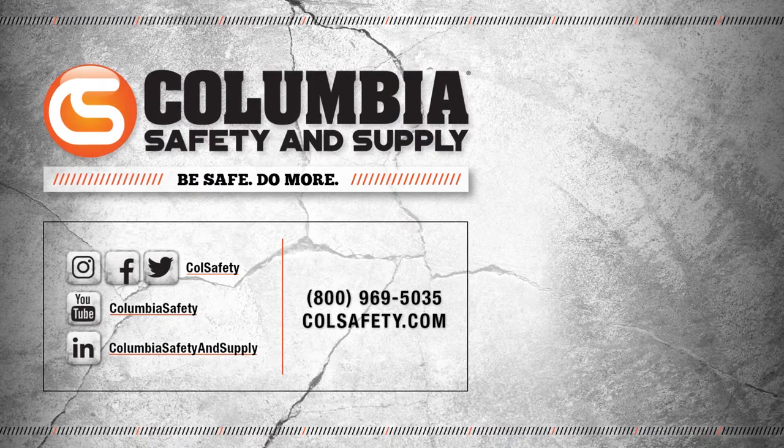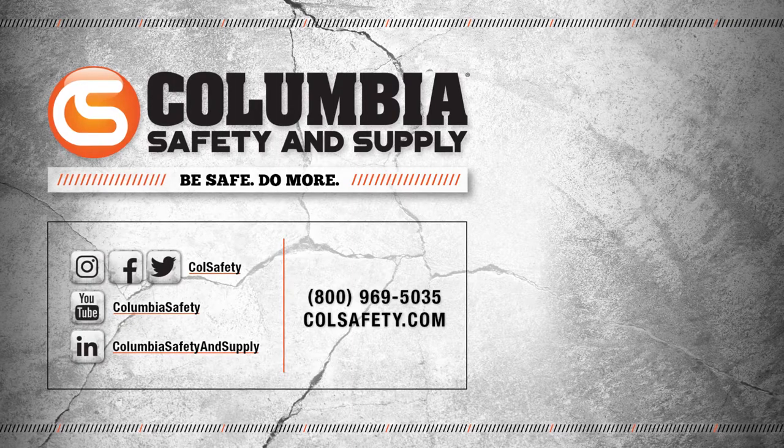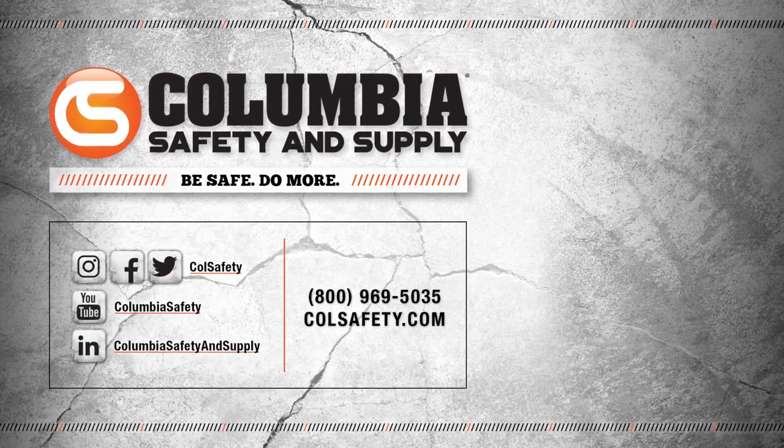Hit that bell to subscribe to our channel and catch all of our new videos as soon as they come out. And follow us on Instagram, Twitter, and Facebook for our latest updates, promotions, and giveaways.